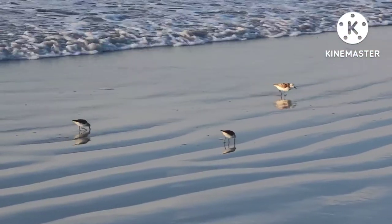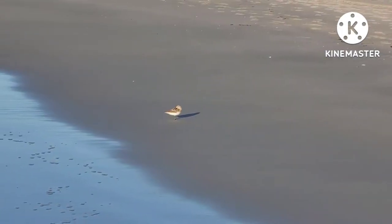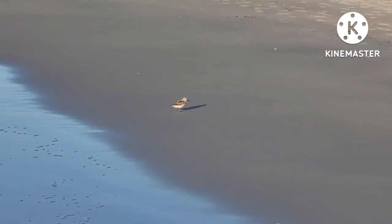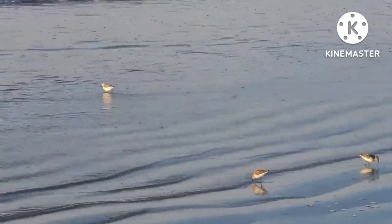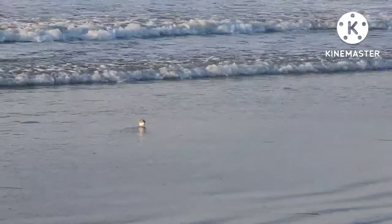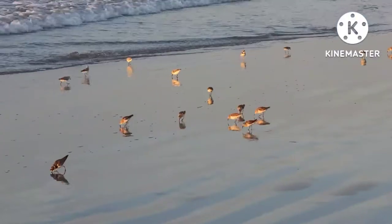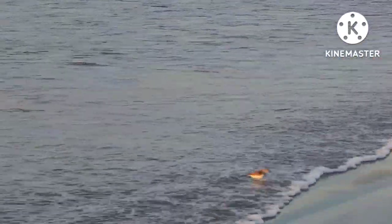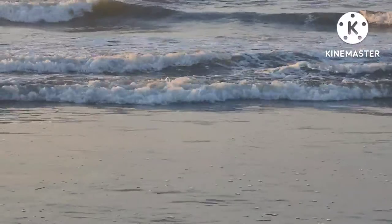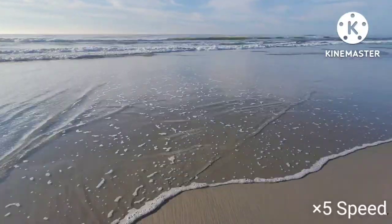Sanderlings are a species of sandpiper that can reach 20 centimeters long. They are generally white to gray colored on their sides, with brown, gray, or white speckled bodies. They migrate from their breeding grounds in the coastal arctic tundra south to wintering grounds along the coasts of the United States and South America. They can be seen running away from incoming waves and running after receding waves along the swash zone, also called just the swash, where water washes back and forth along the beach.